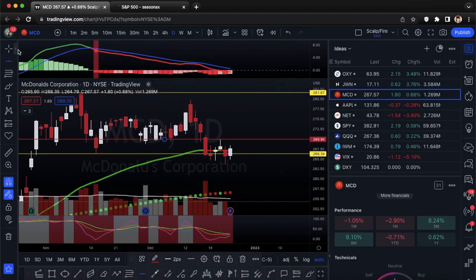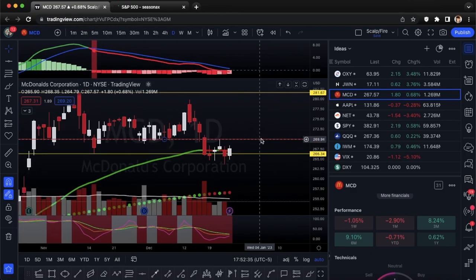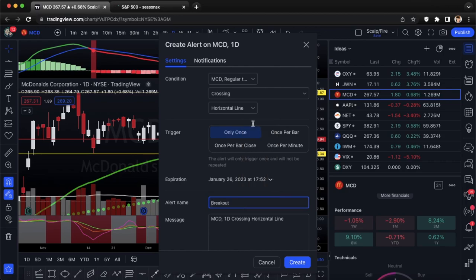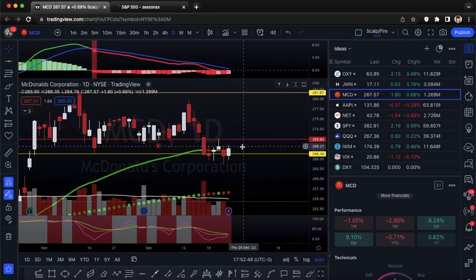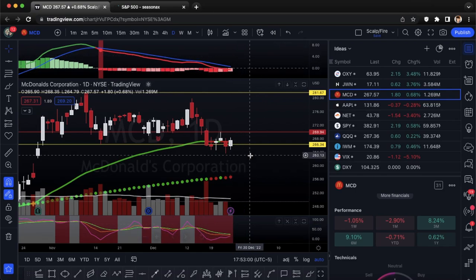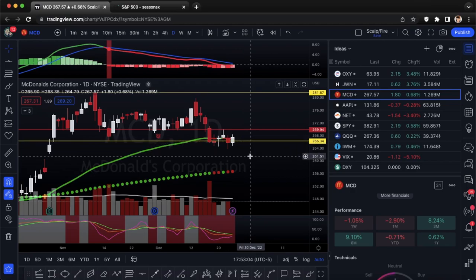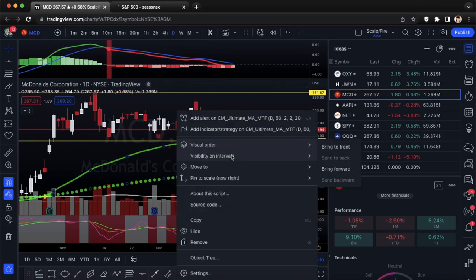If you really want good confirmation, you can wait for a 269.94 breakout, back-test, make a base, and head back up to major resistance. You could set an alert right on that horizontal trend line for breakout. If you want to be contrarian and buy closer to support, this could be good to enter Monday. Bulls will want to see the MACD and KDJ crossing back up, and mainly want to see 266.34 holding — it's a major support aligning with the 50 EMA.